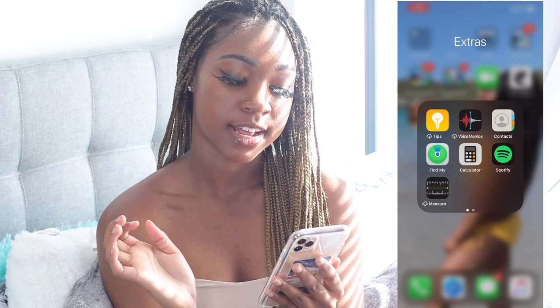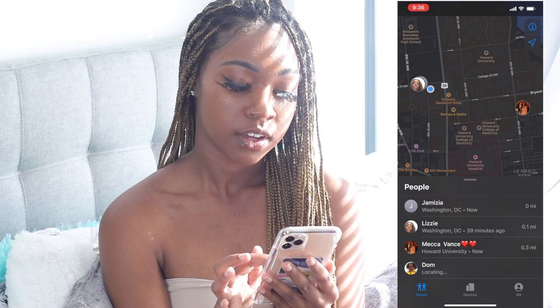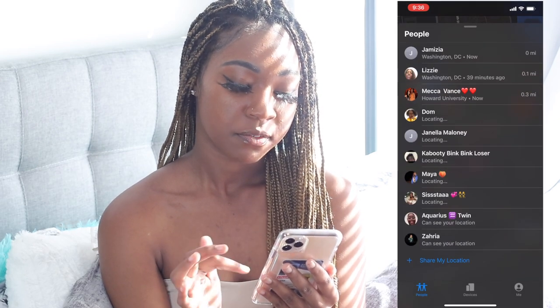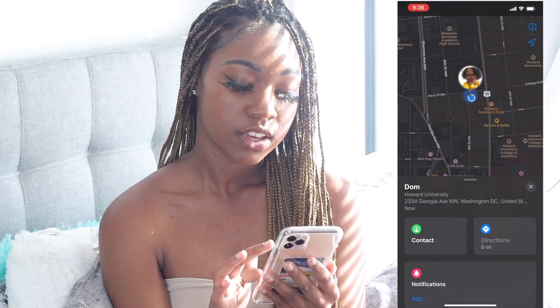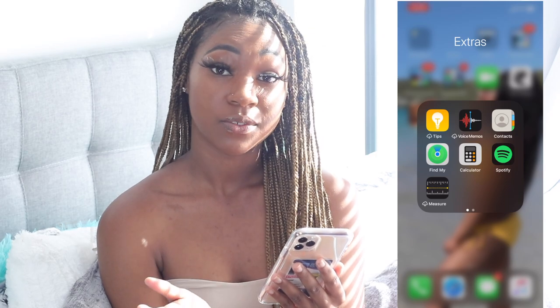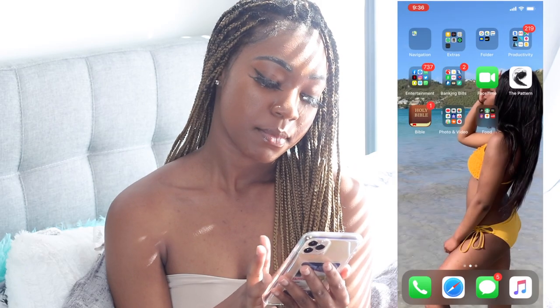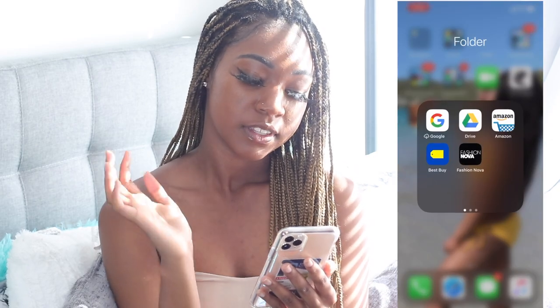In Extras I have Tips, Voice Memos, Contacts, Find My iPhone with some of my locations saved, my Calculator, Spotify — I don't even use Spotify, I like Apple Music — and Measurements.